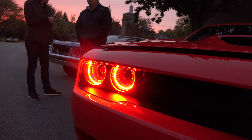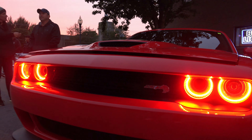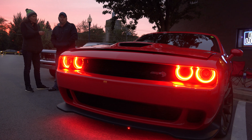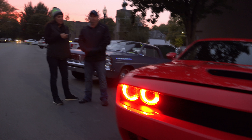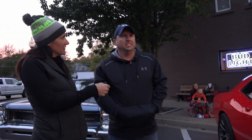How long did it take you to do the halos? A couple days, because you had to take the headlights apart and put them in and wait for them to dry. You actually had to take the headlights out of the car? Yep. So it did take a little while. Were they expensive? No, I think the whole system was probably around $100.